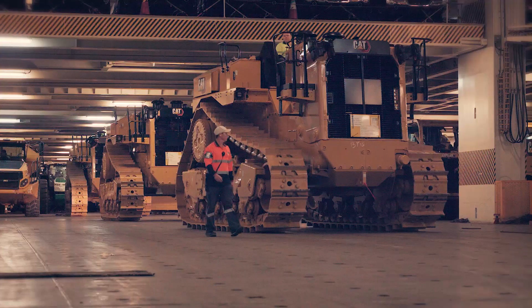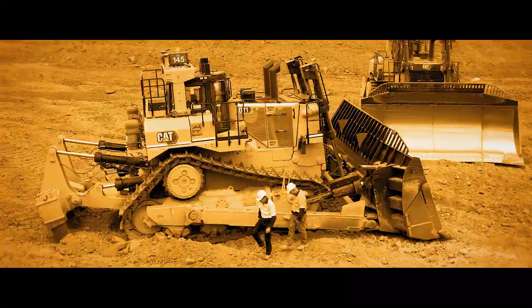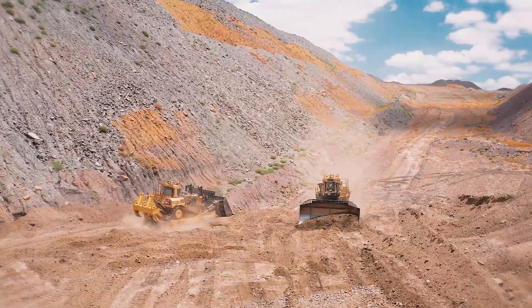It's the first off the production lot, and the first in Australia. The next generation CAT D11 — the industry's best large production dozer, now even better.